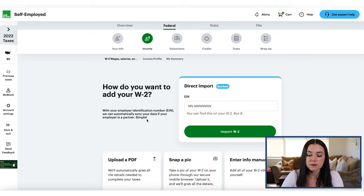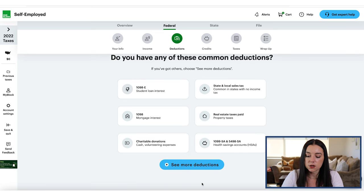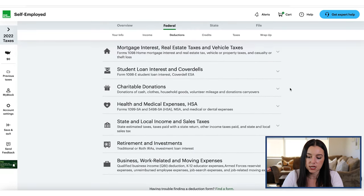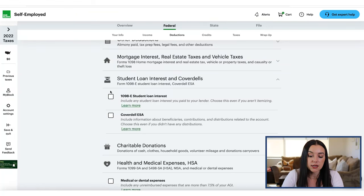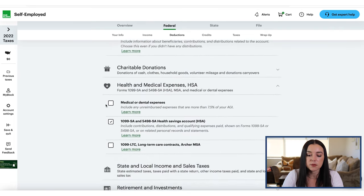Once you add in your W-2s or all of your income statements in the income section, you do your deductions. You can add deductions, and if you want to see a menu, all you have to do is click that blue button and it will show you a menu of deduction items you can add. So if you had an HSA, you can check that box and go line by line. Student loan interest — now that repayments have resumed, the 1098-E is something you'll want to check. Mortgage interest is a big one too. Just make sure you're matching up the documents you have with what's inside H&R Block so you're not missing anything.